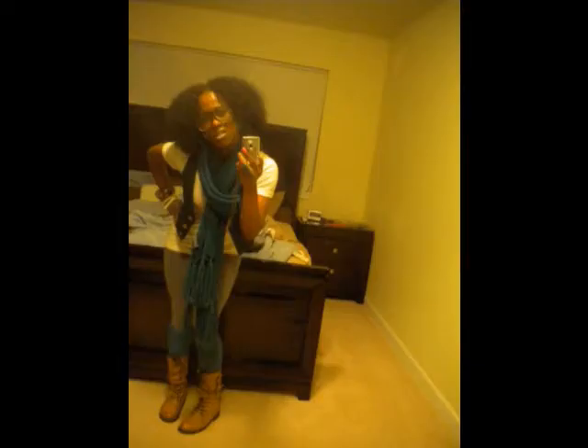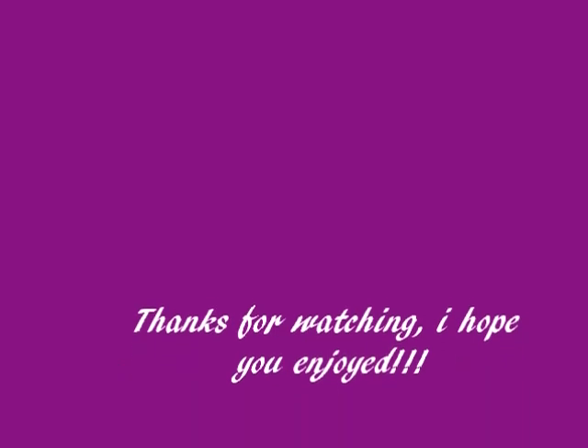And yeah, that's my outfit that I wore today, and I hope you enjoyed it. Bye! Thank you.